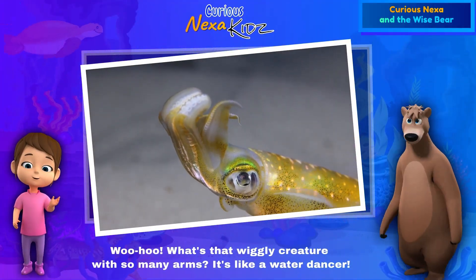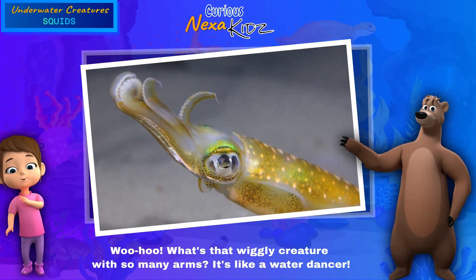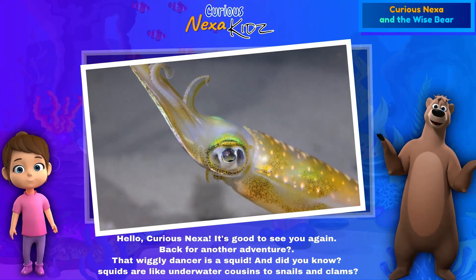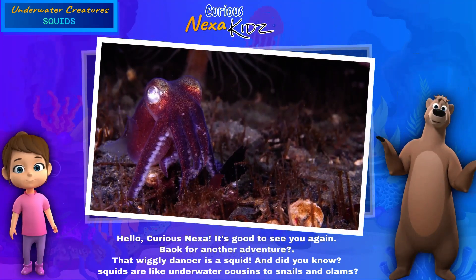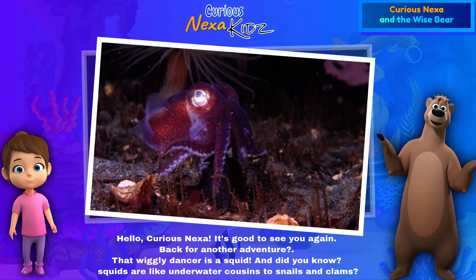What's that wiggly creature with so many arms? It's like a water dancer! Hello, curious Nexa, it's good to see you again — back for another adventure! That wiggly dancer is a squid, and did you know squids are like underwater cousins to snails and clams?